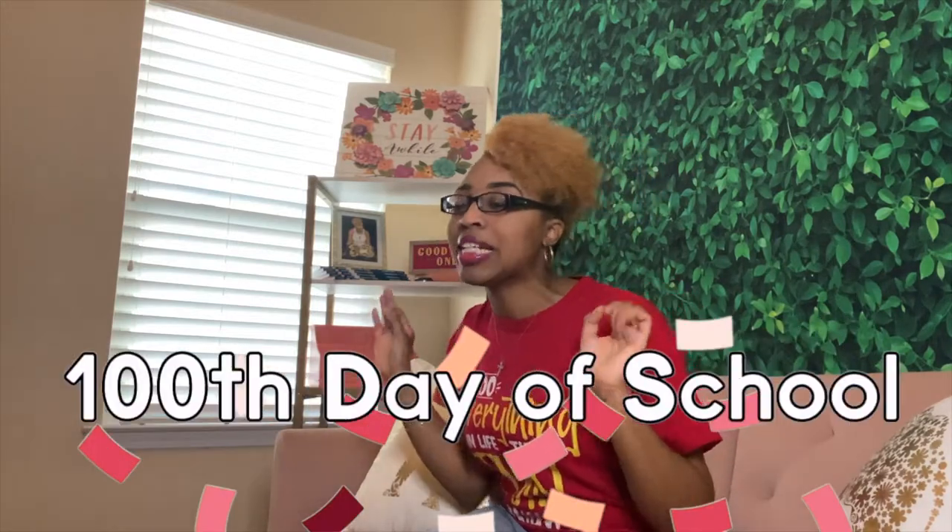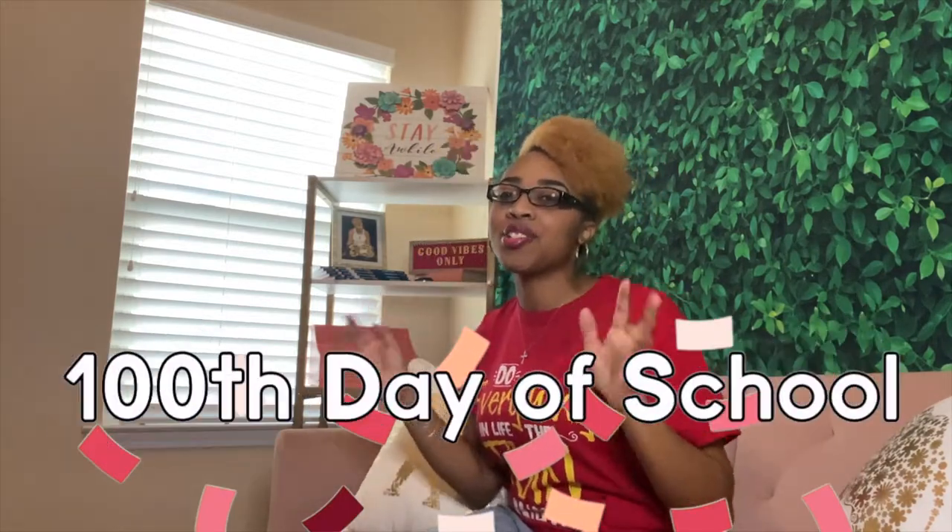The 100th day of school and homeschool is such an important day. It's a day that you can do a lot of corny little school activities, and kids like corny school activities probably just as much as we do. So today I'm going to help you out by giving you really cute and simple 100th day of school activities and games that you can play with your children.